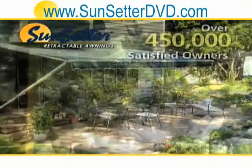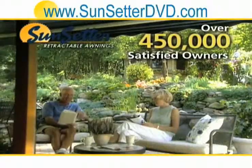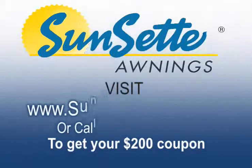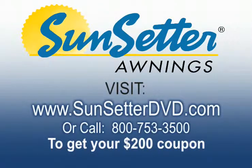Join the hundreds of thousands who've enhanced their decks and patios with a Sunsetter awning. To receive your free awning coupon — a $200 savings — visit www.sunsetterdvd.com or call 800-753-3500 now. This is a special offer, so call today.